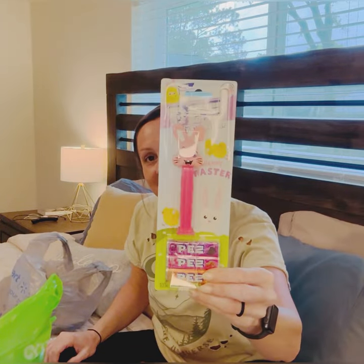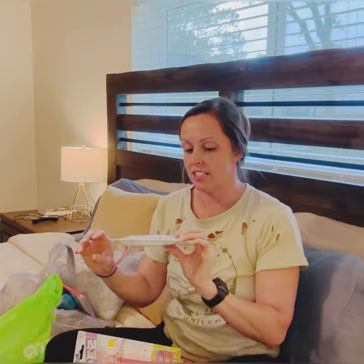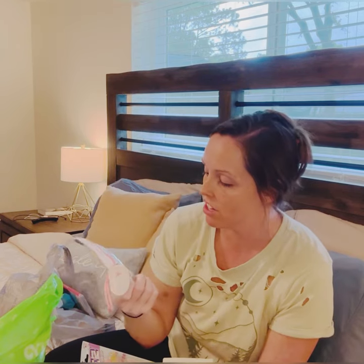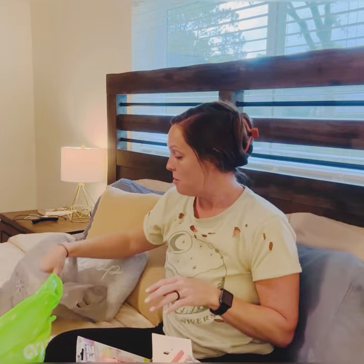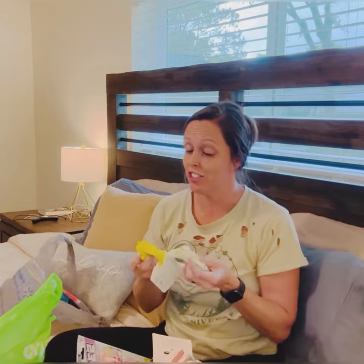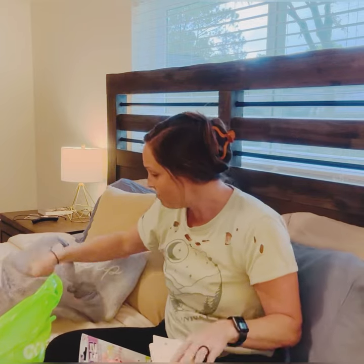She'll also get some little Hershey's candies, bunny Pez — so cute — and some Justice eyeshadow with really pretty colors. And some scrunchies: this one with lemons is really cute and there's a little pleather yellow one. She is so girly.